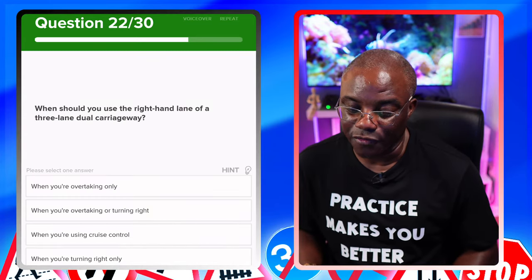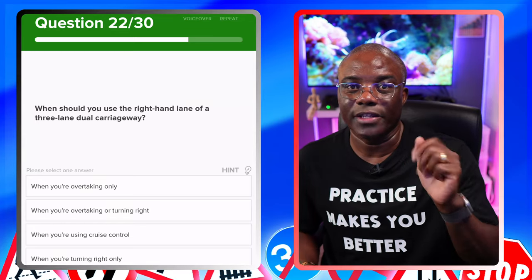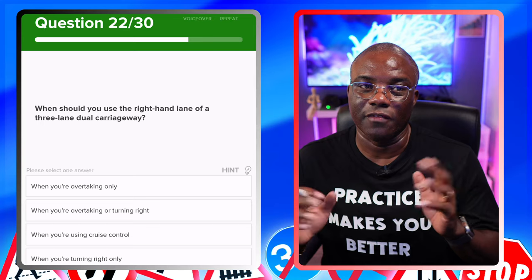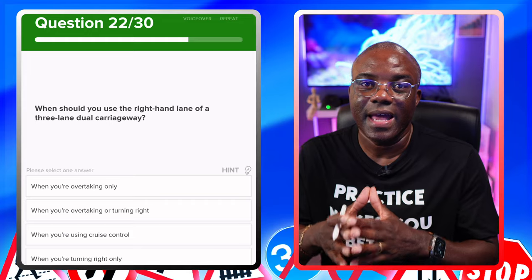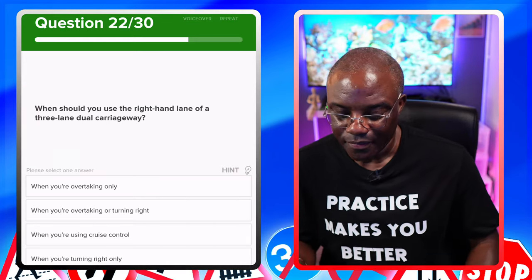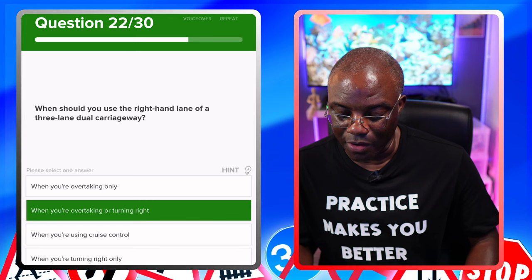When should you use the right-hand lane on a three-lane dual carriageway? This question comes up a lot — be very careful because it's asked in two forms: one is a dual carriageway and the other is a motorway. On a motorway, the right-hand lane is just for overtaking. On the dual carriageway, it's for overtaking and turning right. Options: when you're overtaking only — no. When you're overtaking or turning right — yes. When you're using cruise control — no. When you're turning right only — no.